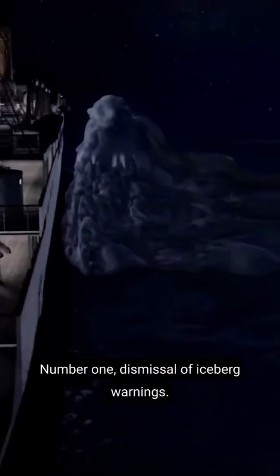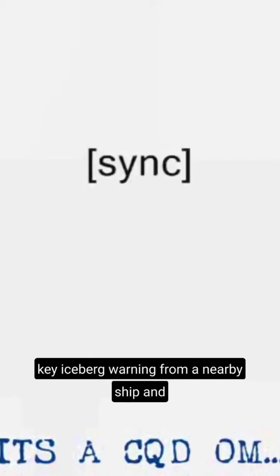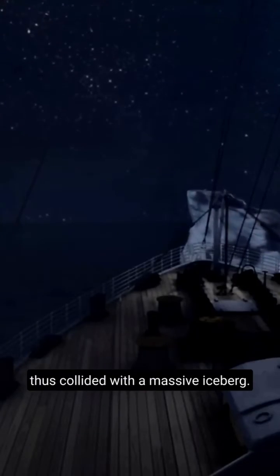Number 1: Dismissal of Iceberg Warnings. Reports revealed that Titanic's radio operator dismissed a key iceberg warning from a nearby ship, and thus collided with a massive iceberg.